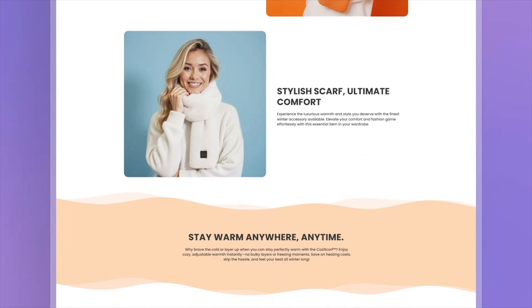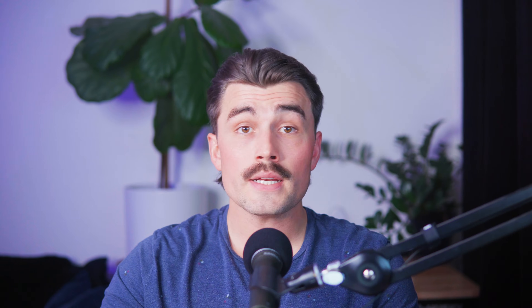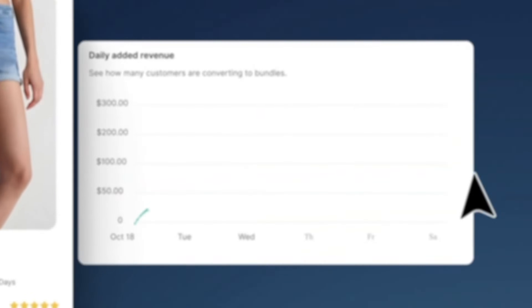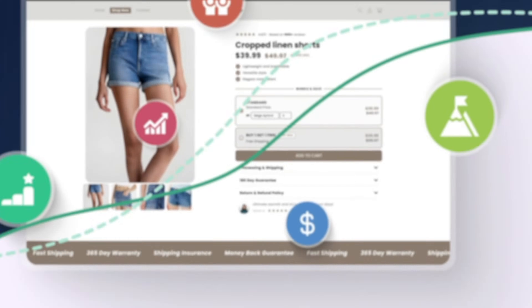AI-enhanced image optimization: a picture is worth a thousand words, especially in e-commerce. Atlas automatically enhances your product images, making them look professional and polished. This not only saves you the hassle of editing photos yourself, but also ensures your store looks top-notch right out of the gate. Revenue tracking and analytics: understanding how your store is performing is crucial, and Atlas makes it easy with built-in analytics. From tracking sales to monitoring visitor behavior, you'll have all the insights you need to make informed decisions. It's like having a personal data analyst on your team. Atlas also works seamlessly with other Shopify apps such as Zendrop and Judge.me Reviews, so you can enhance your store with product reviews, seamless order fulfillment, and more.